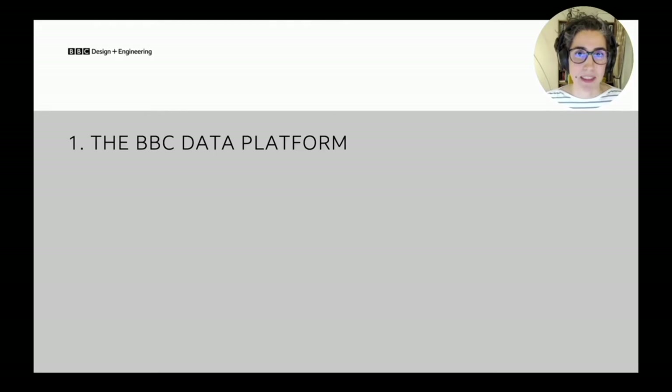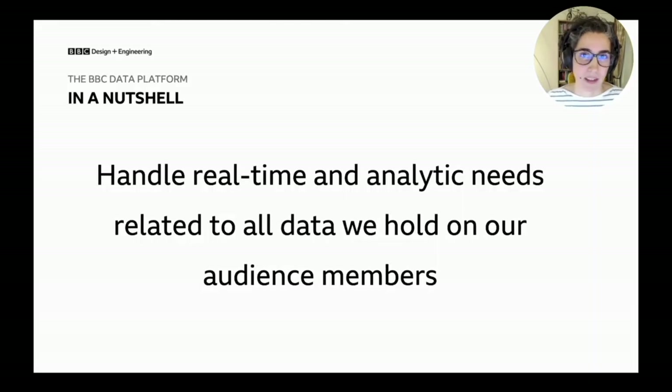So what is the BBC data platform? We handle real-time analytics needs across all data we hold. Our biggest dataset is analytics data, but we also hold other user information such as registration information, interactions with mobile apps, audio and video content they watch, and even social media feeds that we cross-reference with analytics information.